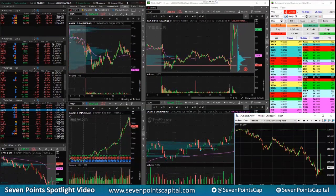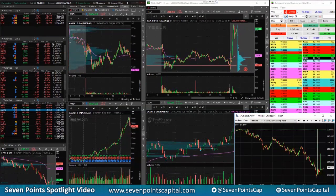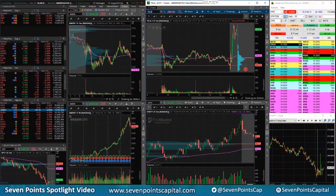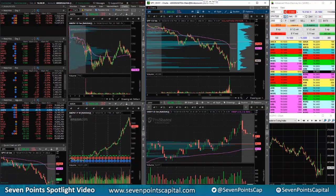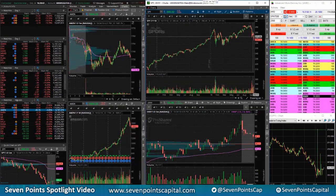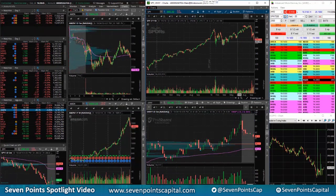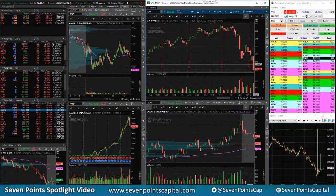Hey traders, Mike Cat here at Seven Points Capital. Lots of action, lots of movement — traders love it. We had a really nice day on the desk. The spiders are really weakening here, took out that important 270 level, and it just looks like this wasn't a good close.